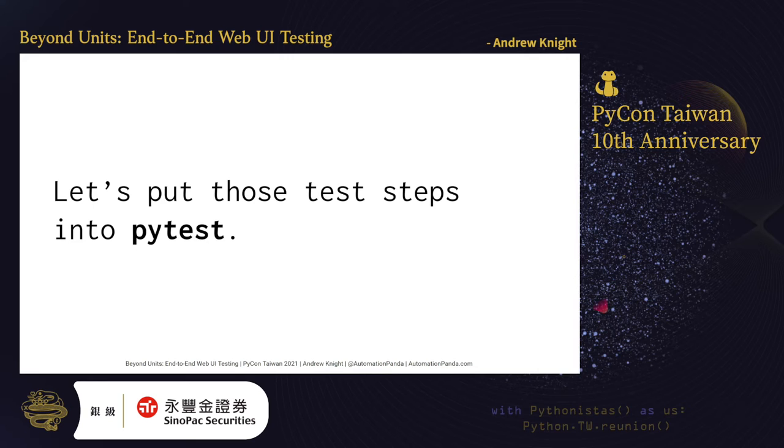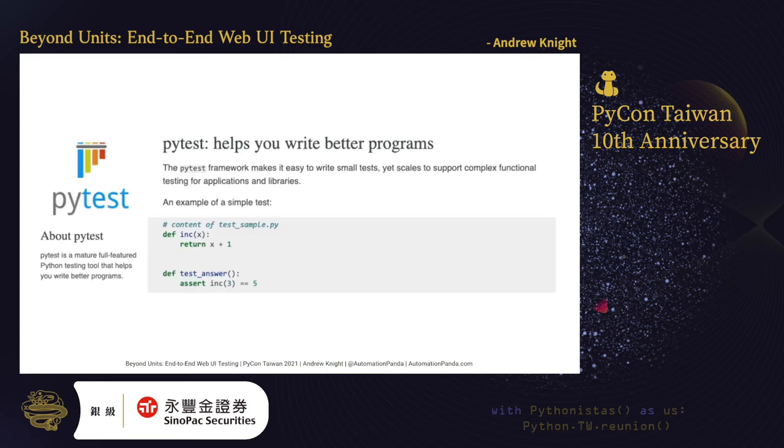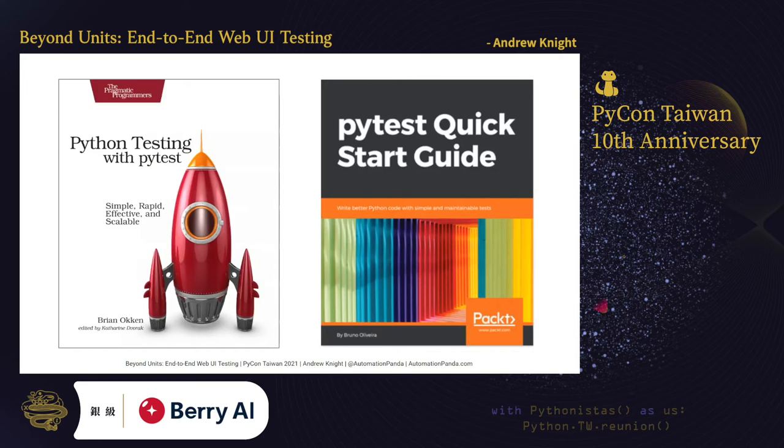Let's put those test steps for DuckDuckGo searching into PyTest. PyTest is what we call a core test framework — it is Pythonic and powerful. Tests are written as functions instead of classes, as they would be in UnitTest. On this slide, I copied a screenshot from the PyTest.org homepage to show a PyTest test case example. Here, the INC function takes in a number and adds 1 to it. The TestAnswer test case calls the INC function and makes an assertion on its result. In this case, the test would fail because INC of 3 should be 4, not 5.